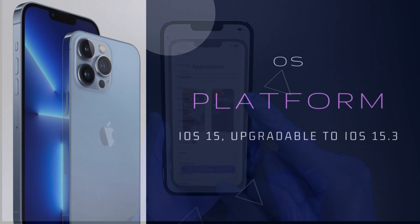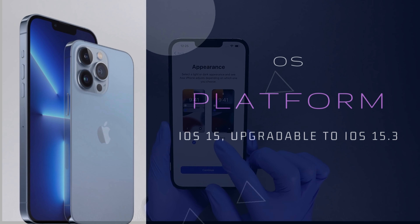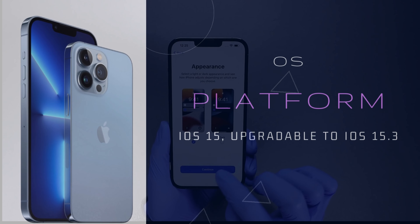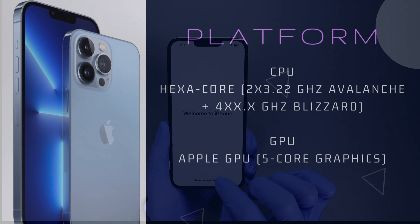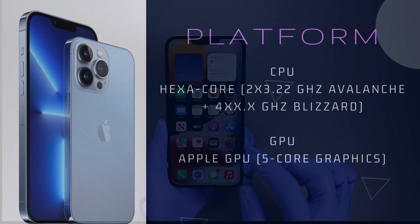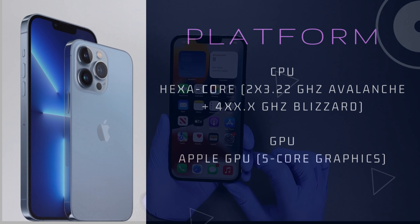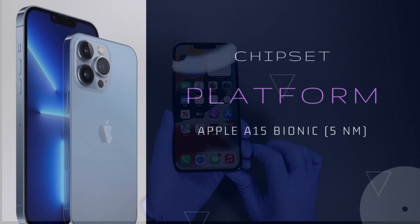Platform OS: iOS 15, upgradable to iOS 15.3. Chipset: Apple A15 Bionic, 5nm. CPU: hexa-core, 2x 3.22GHz Avalanche Plus and 4x Blizzard cores. GPU: Apple GPU with 5-core graphics.